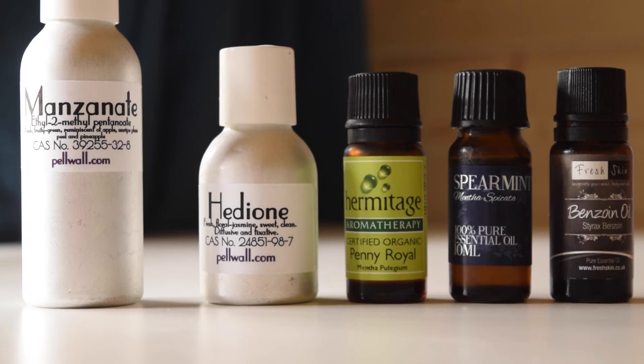There are things called naturals and things called synthetics. Naturals — like essential oils and absolutes — are normally extracted from plants. Synthetics are molecules made in a lab; they can often achieve more commercial effects, like a really high-quality high-street perfume smell. Naturals can sometimes be a bit medicinal, though not always. The best perfumes normally have a good mixture of both. You could start with as little as 10 ingredients.